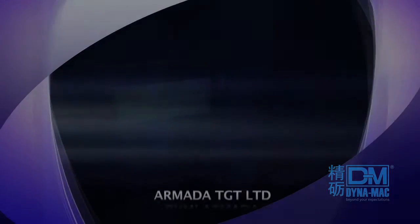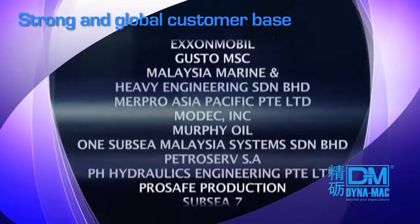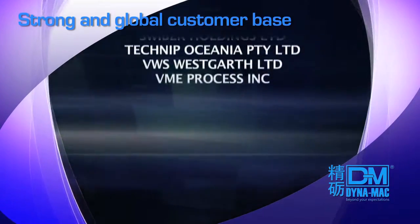We enjoy an established reputation as a reliable specialist engineering provider with a strong and global base of customers reappointing us for subsequent projects in topside modules for FPSOs and FSOs.